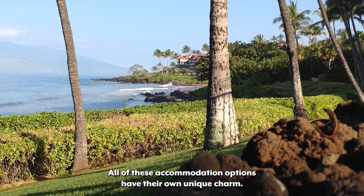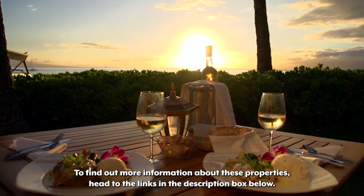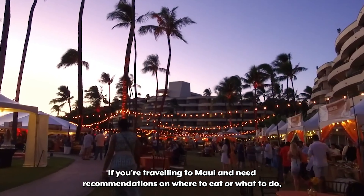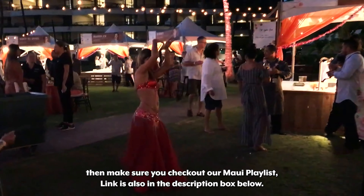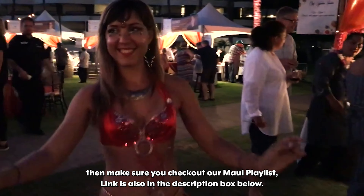All of these accommodation options have their own unique charm. To find out more information about these properties, head to the links in the description box below. If you're traveling to Maui and need recommendations on where to eat or what to do, make sure you check out our Maui playlist — the link is also in the description box below.